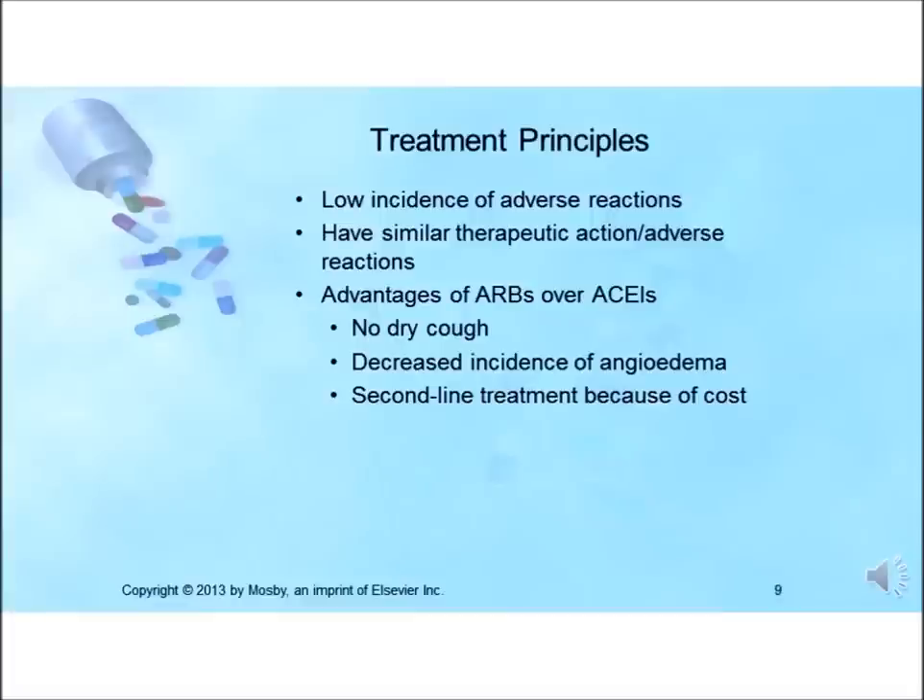An advantage of ACE inhibitors and ARBs is their relative lack of serious adverse reactions compared with other drugs for hypertension and angina. The most common and often treatment-limiting side effect of ACE inhibitors is cough — persistent, dry, and hacking — seen in up to 20% of patients. ARBs were developed in part to eliminate this side effect. The most serious and potentially life-threatening adverse reaction is angioedema, occurring in approximately 0.1 to 0.7% of patients.